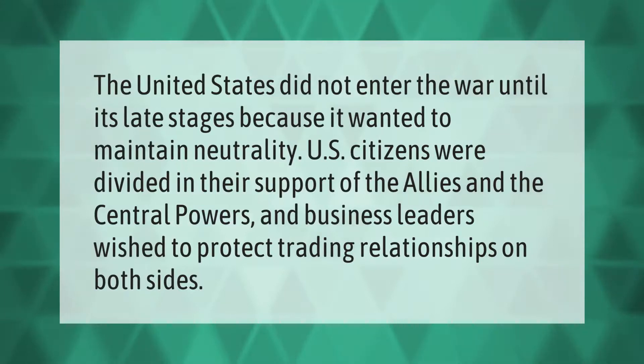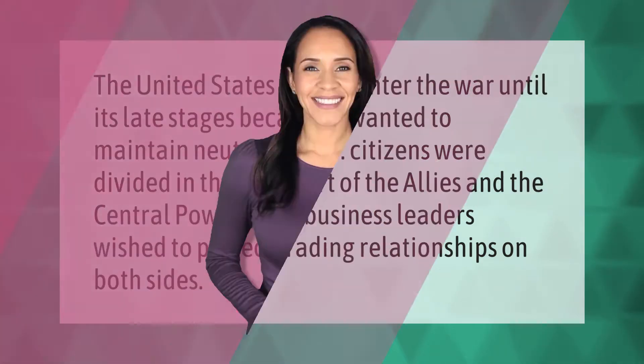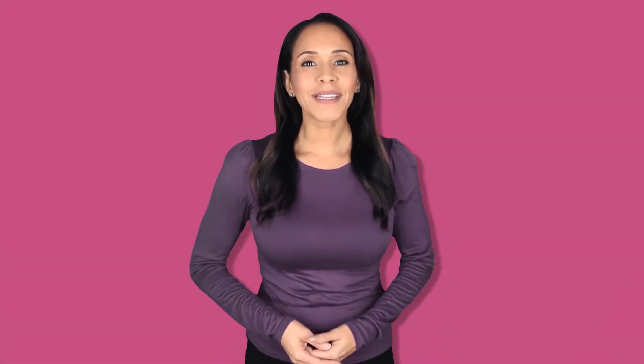The United States did not enter the war until its late stages because it wanted to maintain neutrality. U.S. citizens were divided in their support of the Allies and the Central Powers, and business leaders wished to protect trading relationships on both sides.